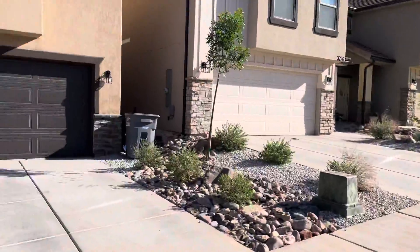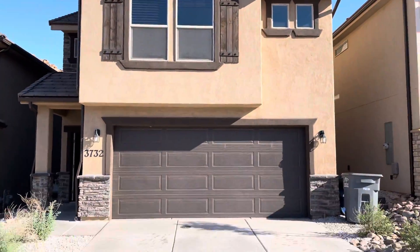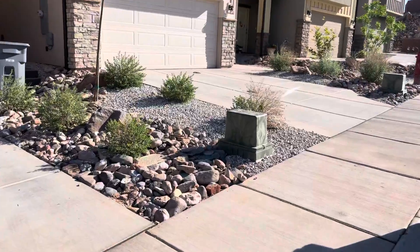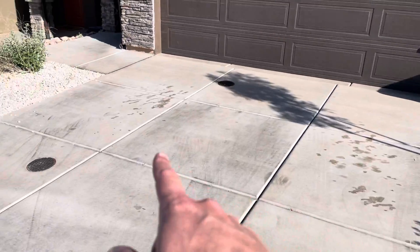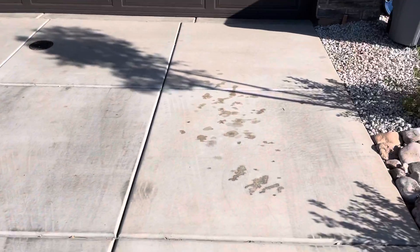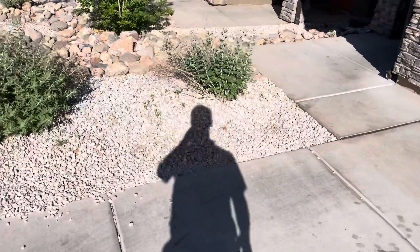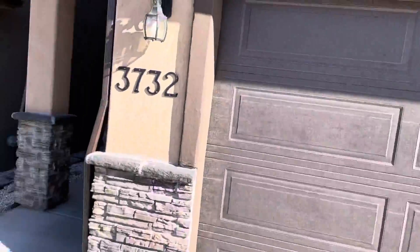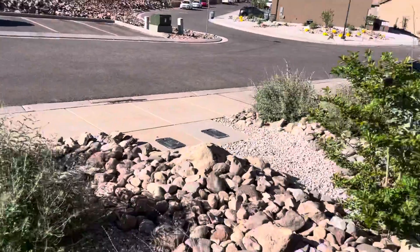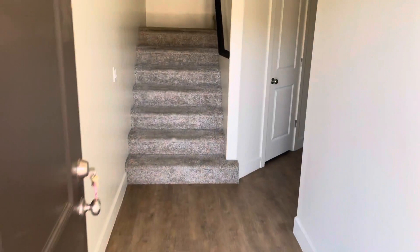Today is May 3rd, 2021 and we are at 3732 Nova Lane doing the post move-out inspection. The first thing we notice are these oil stains — I'm 99.5% sure they were not here when the tenants moved in. We do have a move-in inspection so we'll have to double-check. I believe the landscaping is taken care of by the HOA but there are some weeds. The power is all off so bear with me coming into the house.